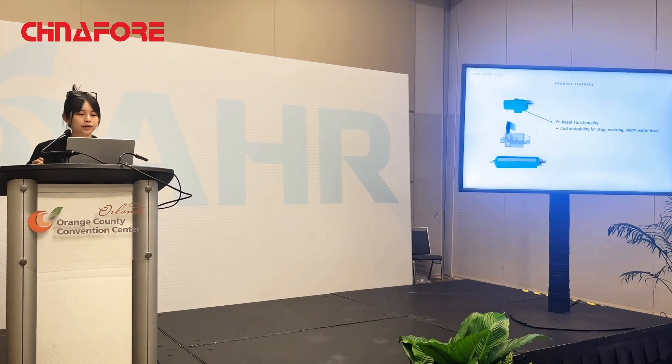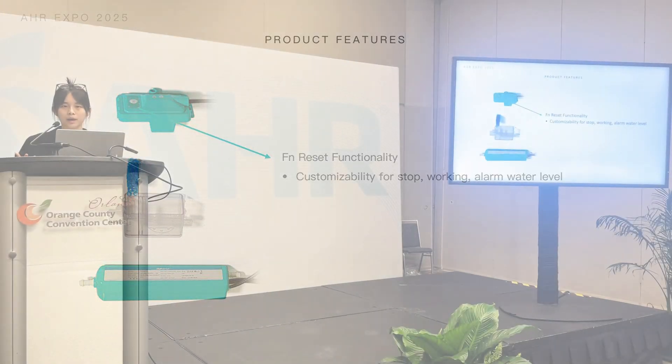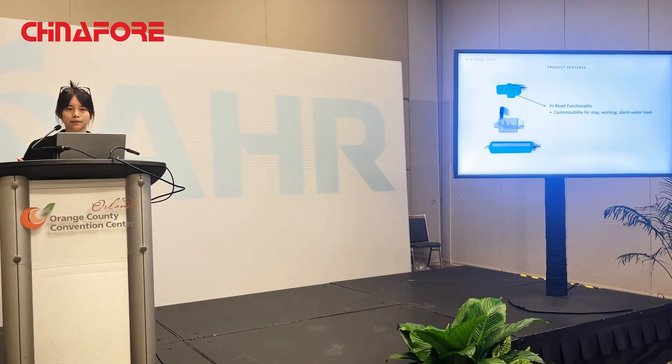We also have an FN reset functionality button on the top of the cap for customizability of the stop, alarm, and working levels. This gives users the ability to create a customized configuration for their pump if they want to change the stop, working, or alarm levels based on their needs.